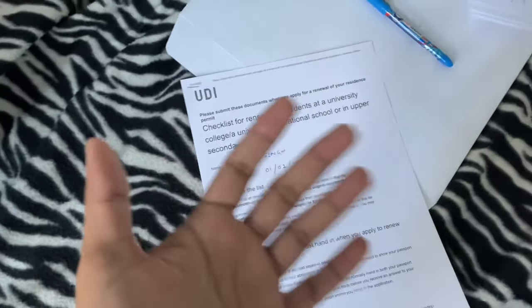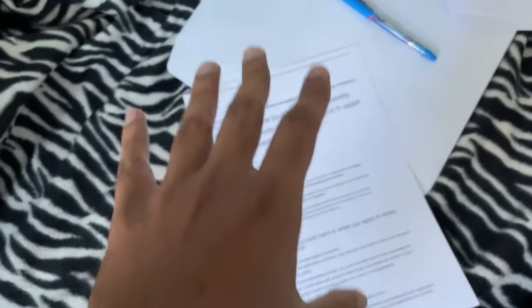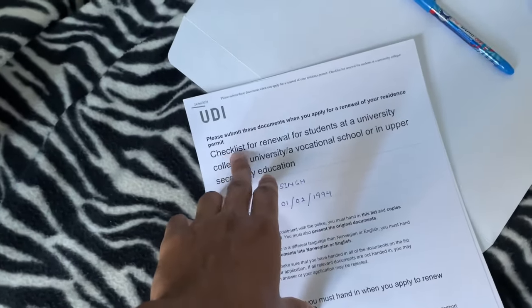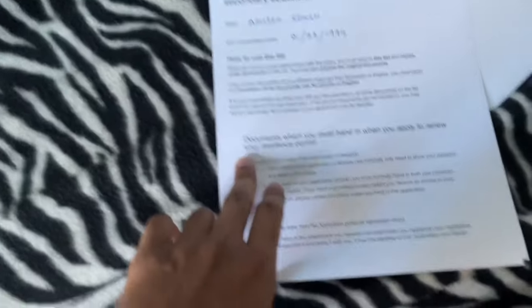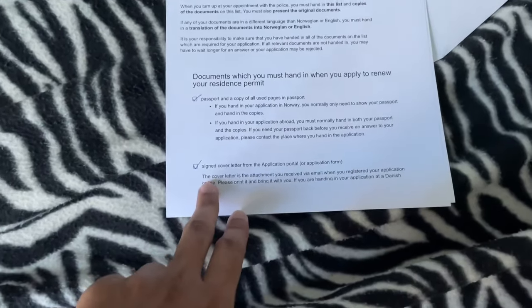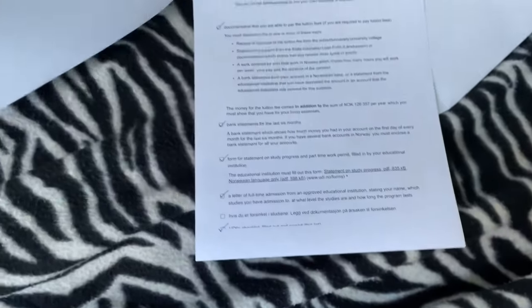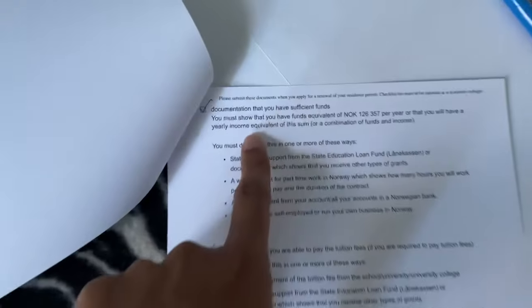My appointment is today with the police. Let me show you what documentation you might need. What you will have to do is go to UDI and make an application and pay a certain amount — I think it's around 5000 NOK — and book an appointment date. Then you will get a checklist of all the documents you need.